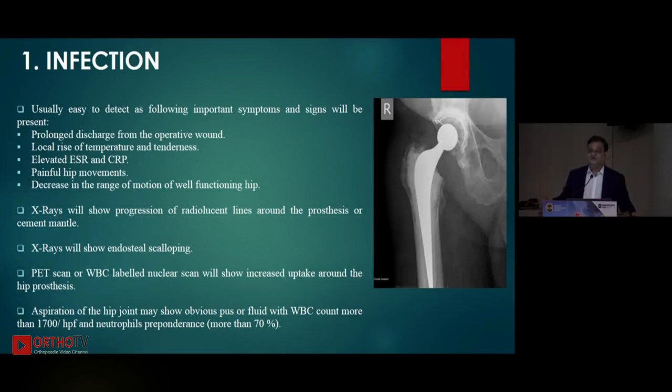Hip movements are painful — that is the classical sign of an infected hip. If it becomes an acute hematogenous infection afterwards — a delayed infection — then a well-functioning hip will suddenly become painful and there will be a decreased range of motion, which is pathognomonic of late-onset infection. X-rays will show progression of radiolucent lines around the prosthesis and the cement mantle; sometimes you may see endosteal scalloping also. PET scans and WBC-labeled nuclear scans are also helpful — they show increased uptake.